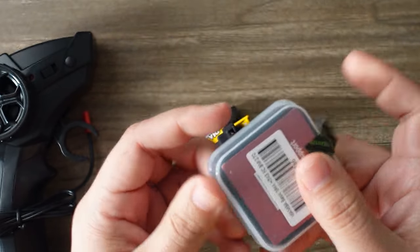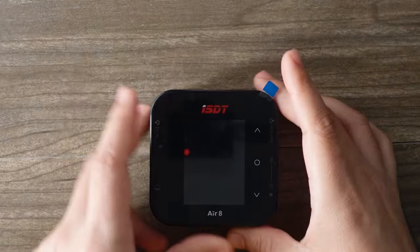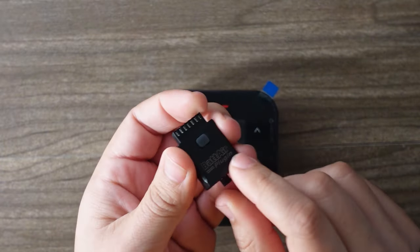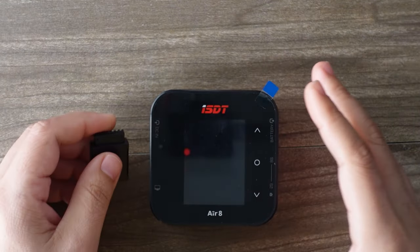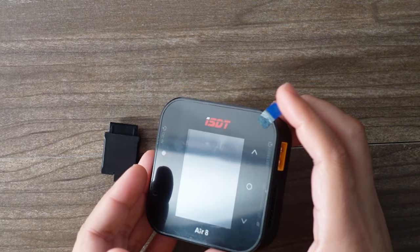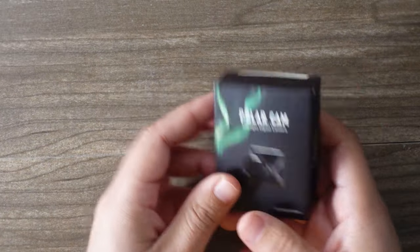From ISDT, the Air 8 is a Bluetooth-compatible charging system. These little things go onto your battery connector, connect to an app via Bluetooth, and allow you to measure the battery and monitor it from another room with Bluetooth on your app. Very, very cool.